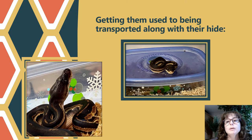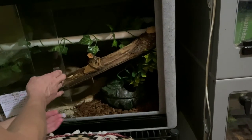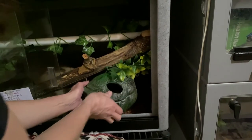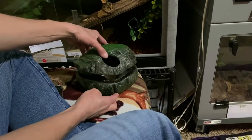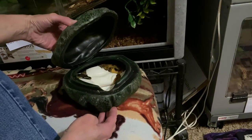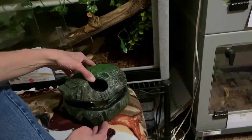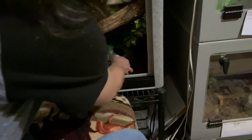Now let's look at how we might get them used to being transported along with their hide. We're going to lift the snake and their whole hide out of the enclosure and then put them back. For snakes that are shy and not amenable to handling, I always use hides that have bottoms so I can lift the whole hide out with the snake in it, check on them, put them in a transport tub or temporary holding area, and then put them back.